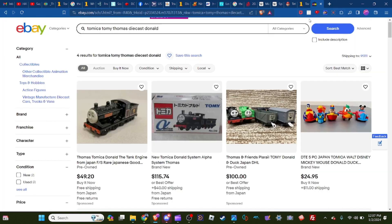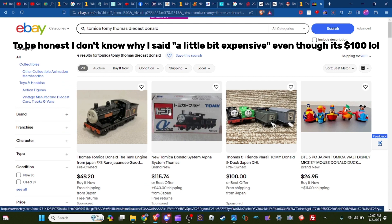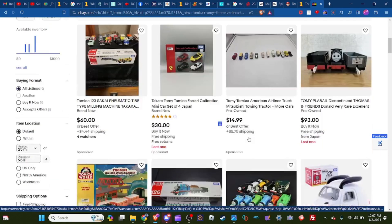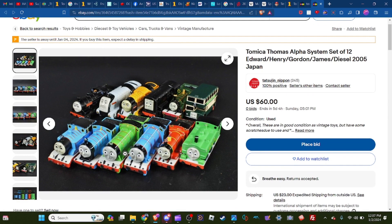So if you really want to get Donald, Douglas, or any others like that, it's going to be a little bit expensive. Donald right here is $100 — some of these are either $100 or $60 dollars as seen on the listing.